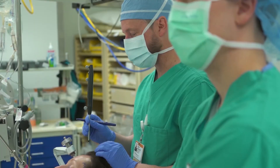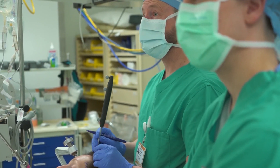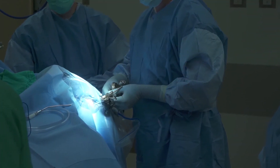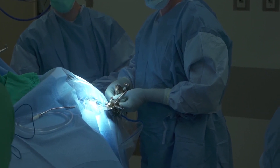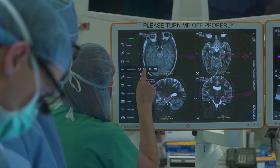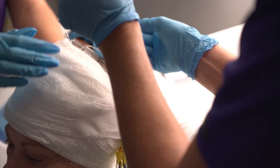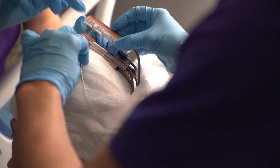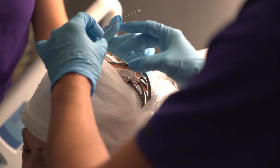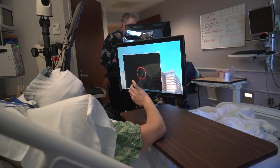Now, researchers at Wake Forest Baptist Medical Center and the University of Southern California have created the first successful implementation of a proof-of-concept system that actually restored memory function. Working with patient volunteers being treated for epilepsy, the researchers used surgically implanted electrodes to record brain activity as the volunteers performed a visual memory test.